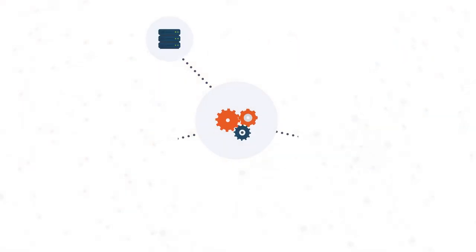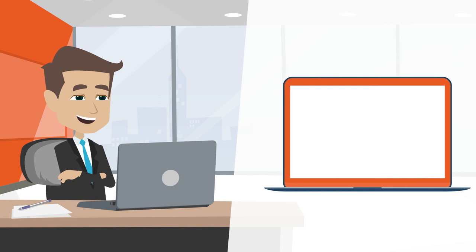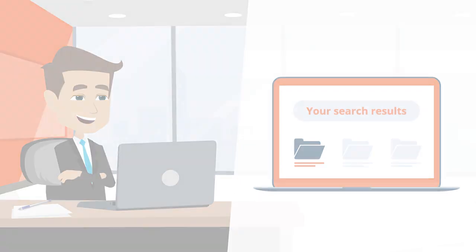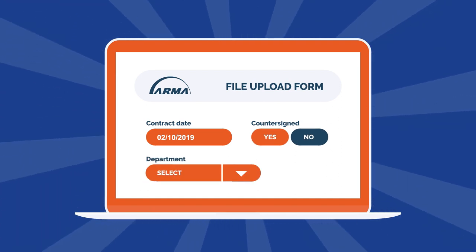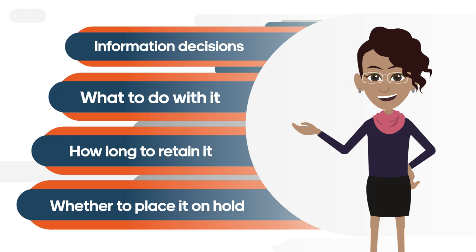To make sure you're capturing properly, you must generate the right metadata. Metadata tells you what you need to know about the piece of information so it'll be easy to find and manage throughout its lifecycle across the enterprise. Good metadata tells you what you need to know about an item without having to open it. It facilitates decisions such as what to do with the piece of information, how long you must retain it, and whether it needs to be placed on hold — choices that are vital to good information governance.